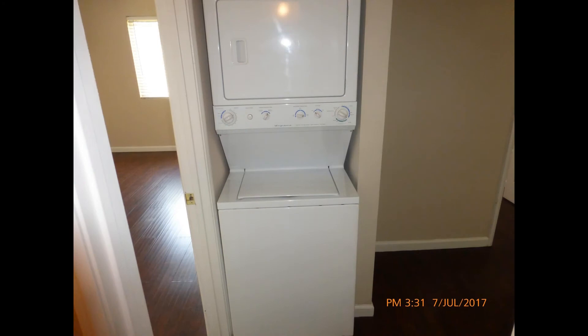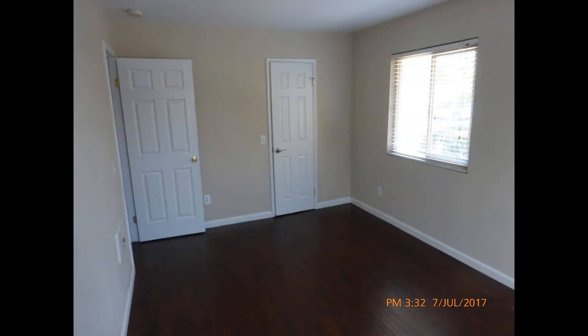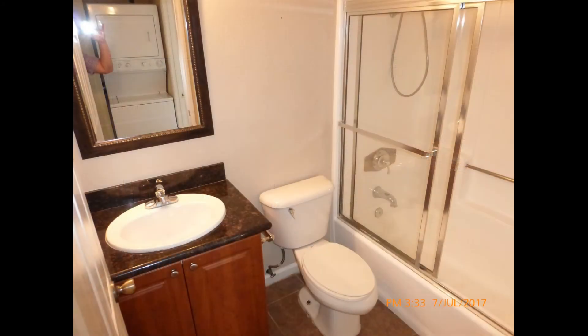A stacked washer/dryer can be found in the hallway for your convenience. The bedrooms are bright and airy. You just have to check this darling property out.